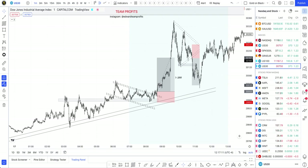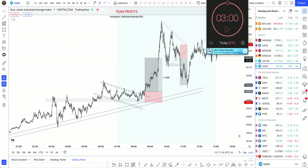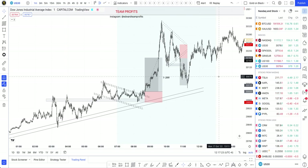Hey, what is going on guys, Edward here back with another video. Welcome to another Three Minute Friday. We're just going to hit a start and let's get it — I'll show you the breakdown of the trades.